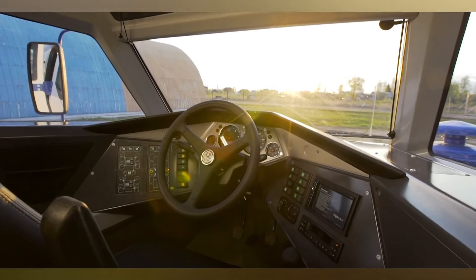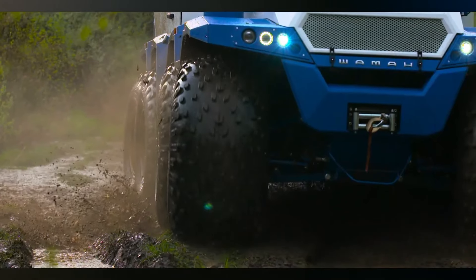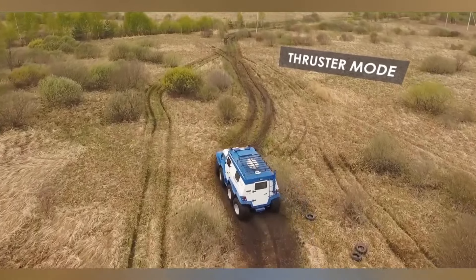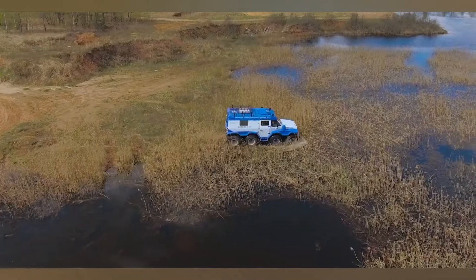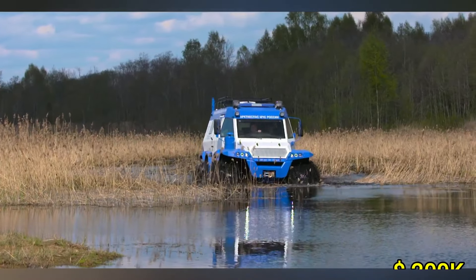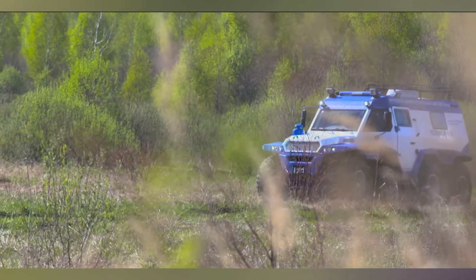Measuring an impressive 20 feet in length and 8 feet in width, it offers a spacious cabin that can comfortably accommodate up to 12 passengers. Additionally, the vehicle features a unique steering system that allows for both conventional and crab-like movement, enhancing its maneuverability. With a starting price of around $200,000, the ATV Shaman represents a significant investment in adventure and reliability.